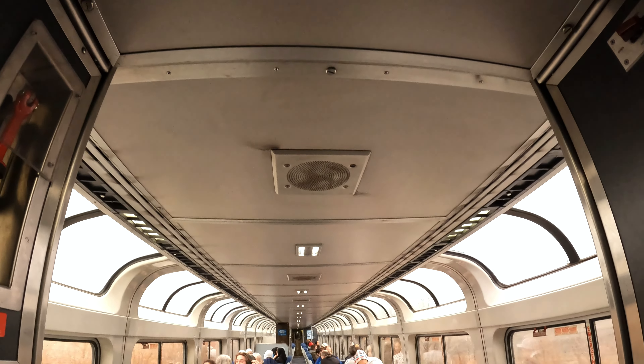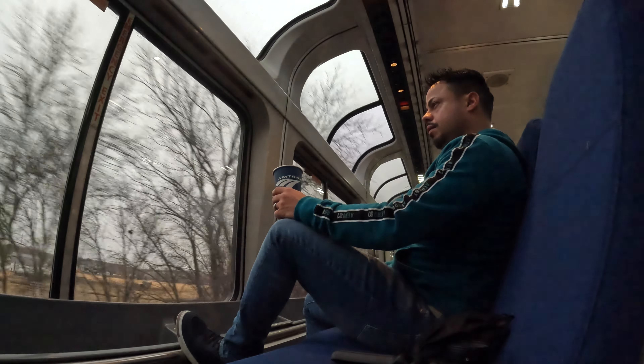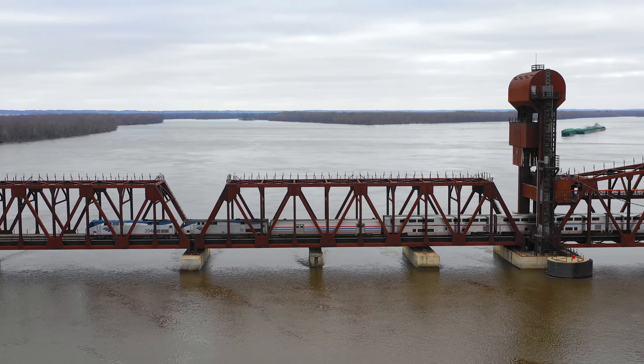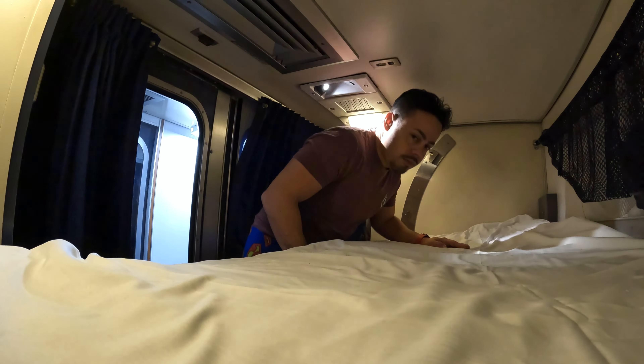My journey begins on an incredible 19-hour overnight Amtrak train ride from Denver to Chicago's Union Station. If you haven't seen the video of my sleeper car experience, I'll leave the link in the description below.